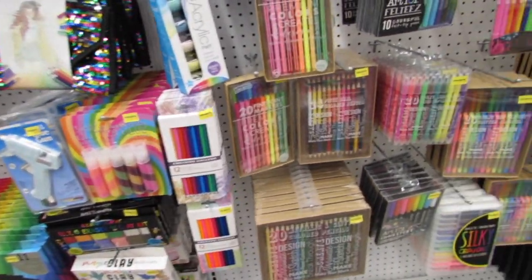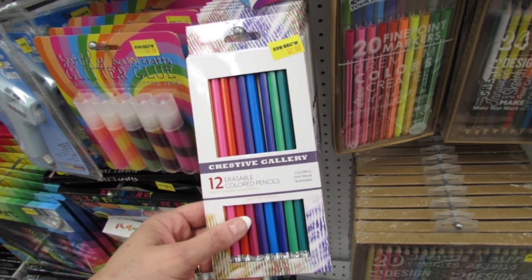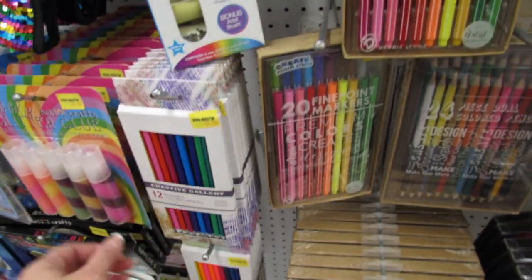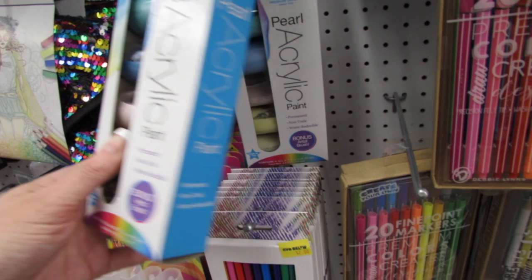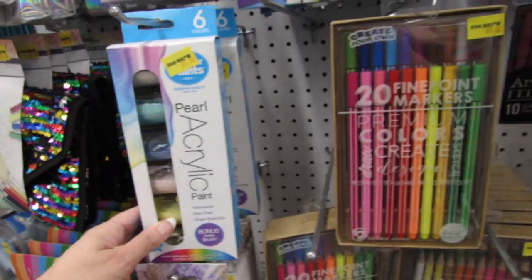Now not everything in this aisle is five dollars — the majority of items are five dollars, but when we get down to the smaller packs of pencils, these are only two dollars. These are erasable colored pencils for two dollars. And I've really been wanting to try this pearl acrylic paint — it's also five dollars.